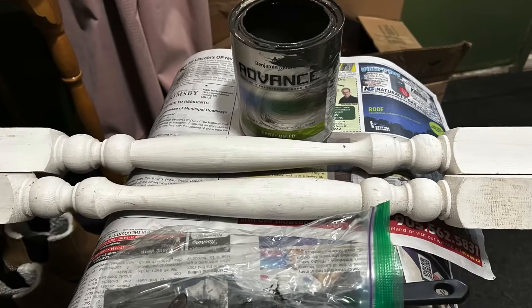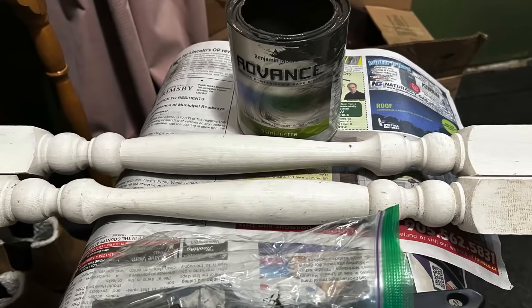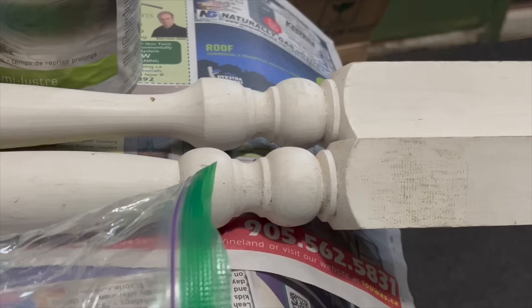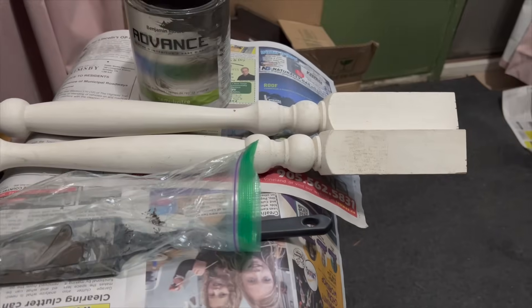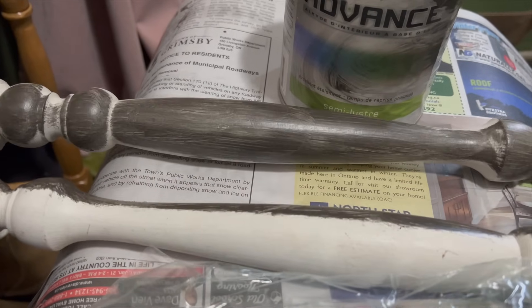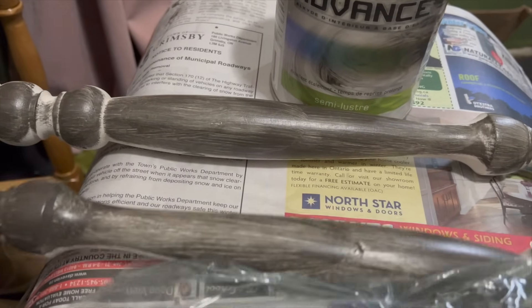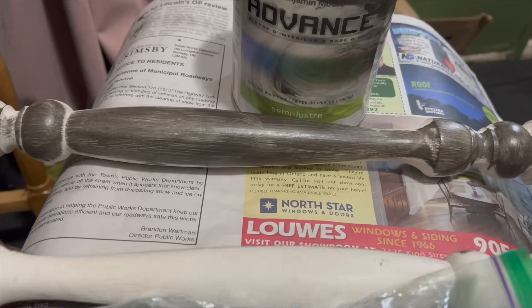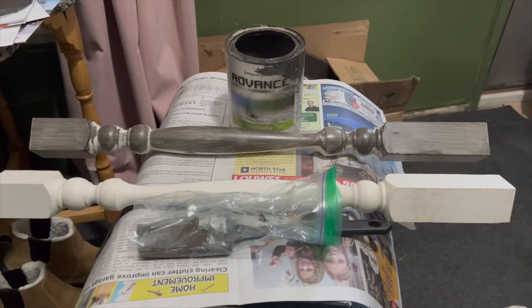I grabbed these two spindles out of my stash — they were 25 cents each. They're just going to sit underneath the shelf; they're not going to actually do anything structural. They're just there for looks — to give it the appearance of something a little more substantial, a little more ornate and a little more vintage. I'm giving them two coats of the brown paint like everything else, and then I'm going to hot glue them directly to the wall. They don't actually serve a function — they're just there to look good.